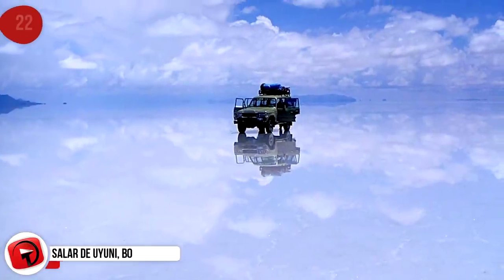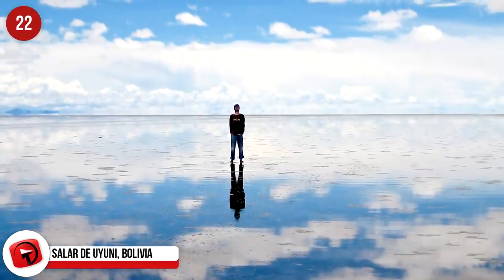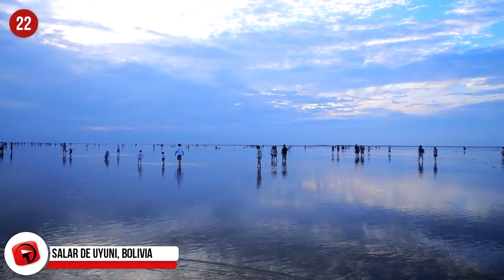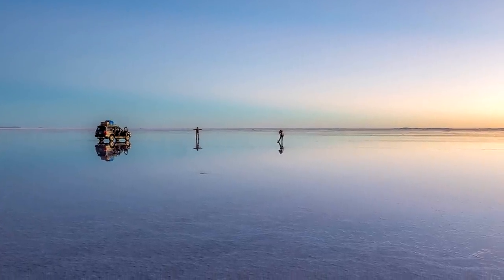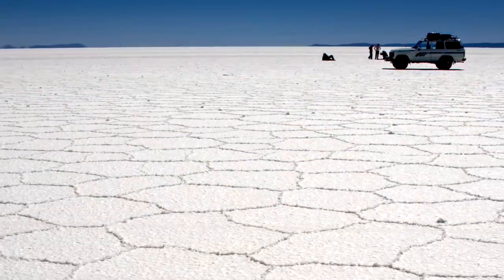Salar de Uyuni, Bolivia. People come from across the world just to get a snap of this incredible phenomenon. The Salar is a massive salt desert in the middle of Altiplano. It's the world's largest salt flat, and during the rainy season it becomes a massive body of shallow water. When the waters are still and the sun is at the right angle, a perfectly created mirror effect is the end result.